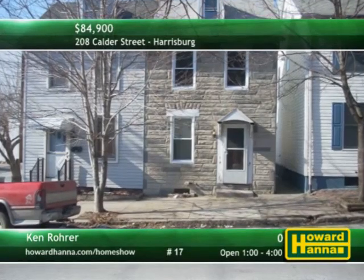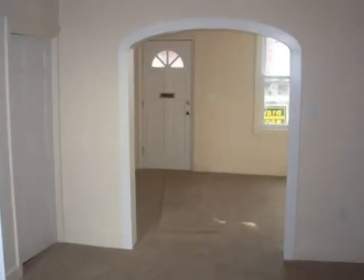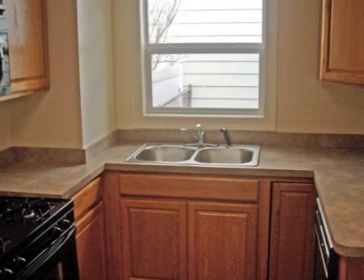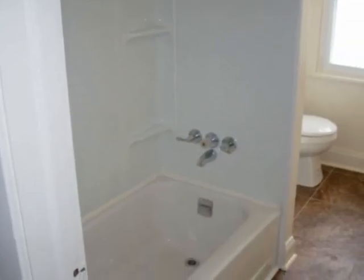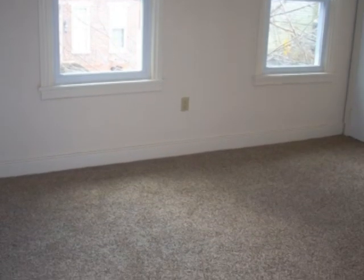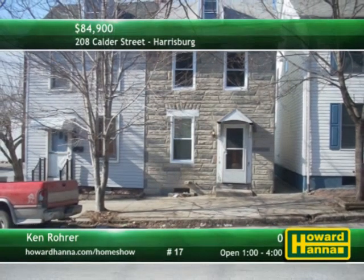Why rent when you can own this two-bedroom townhome in downtown Harrisburg? It's been totally renovated with new windows and carpeting, fresh paint, and all-new electrical service. Included appliances are tucked back among the kitchen's new cabinets and sink. The bath has also been renovated with new fixtures and tiling in a new tub. You'll be only a short distance away from the river and the city's restaurants and entertainment. Don't miss your chance for a tour this afternoon with Ken Rohrer.